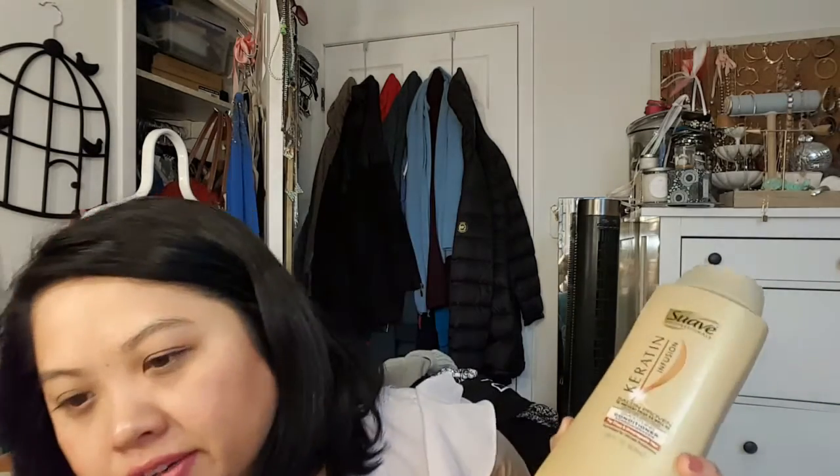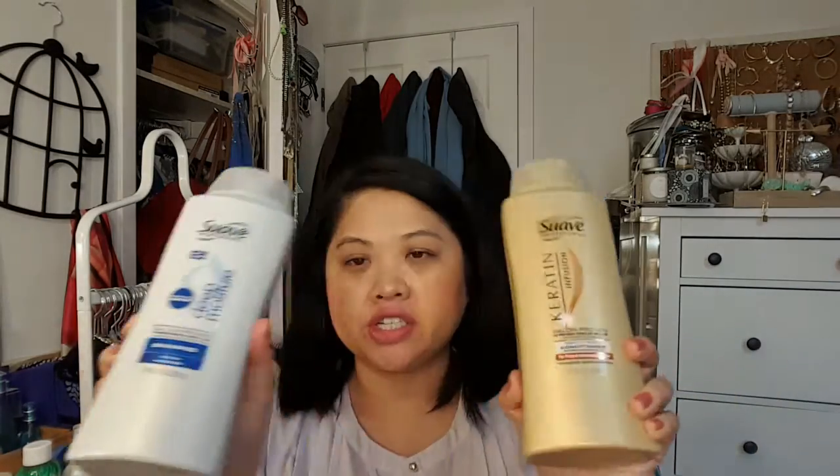Here is the Suave Professionals Keratin Infusion Smoothing Conditioner. Since I like to try new things beauty-wise — hair, skincare, whatever — it's always nice to have a regular go-to product I can switch off from. So this is one of those. I also have the Suave Professionals Deep Moisture Shampoo, and these are just going to be my go-to products to switch back to in between when I'm trying something new. It's just nice to have a product you know you like.